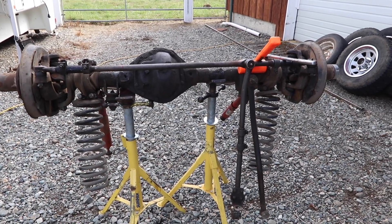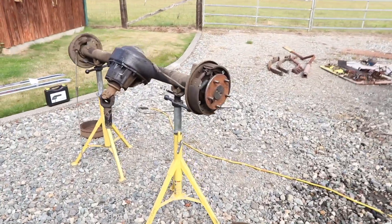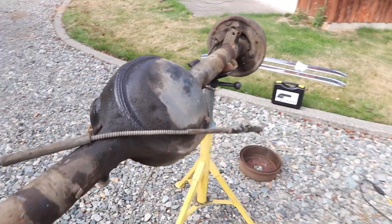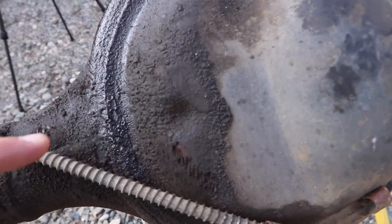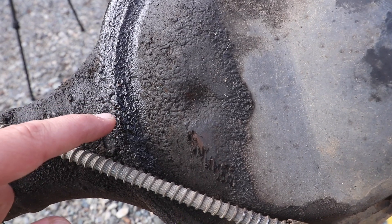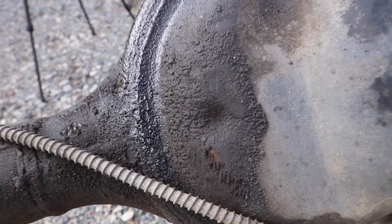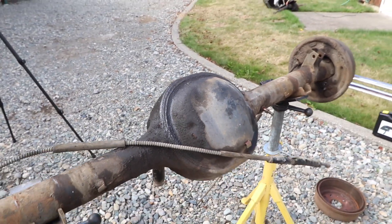On the rear he didn't get as lucky. He's got the Ford nine-inch of course, but I don't know if you can see it — in here it's actually bubbling through because there's some sort of a hole in the weld, so he's going to have to get that repaired.